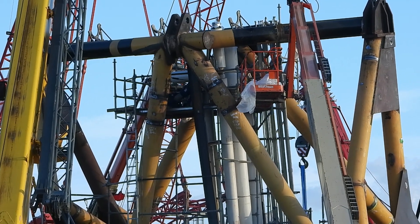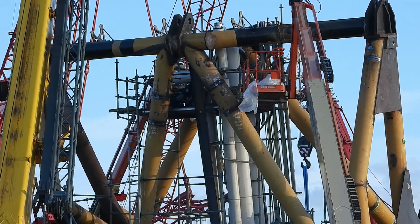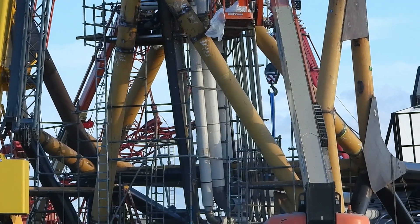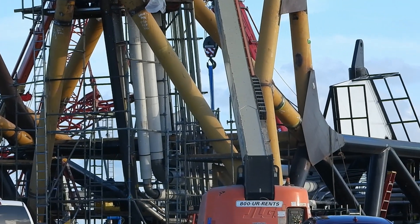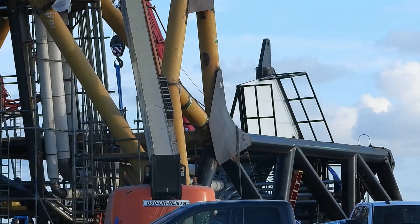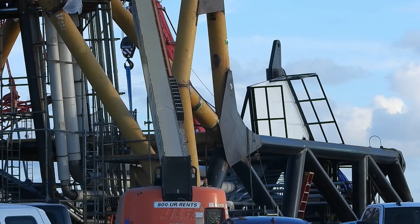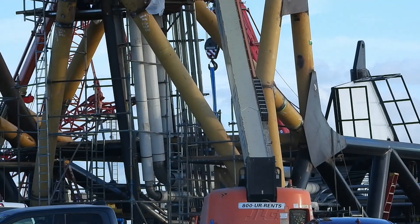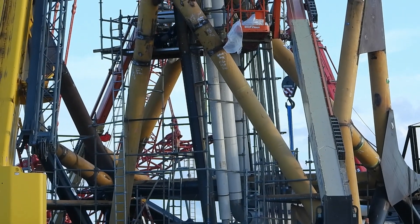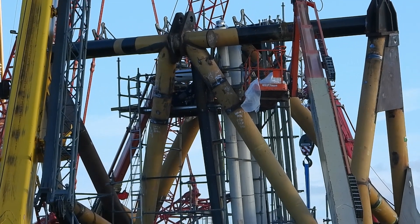This is the quick disconnect fueling structure. It's going to be required for the first launch, so they want to get this thing done as soon as possible. Each day they add new white tubing and other tubing — they're doing welding all the time. They're working on this 24/7.